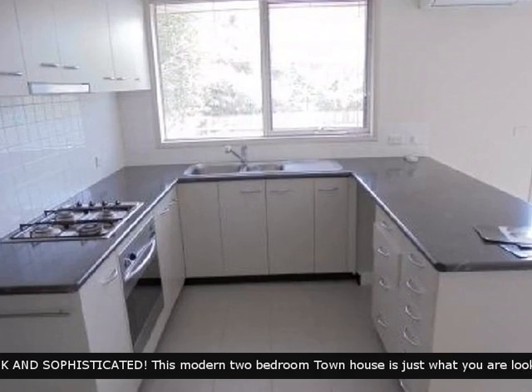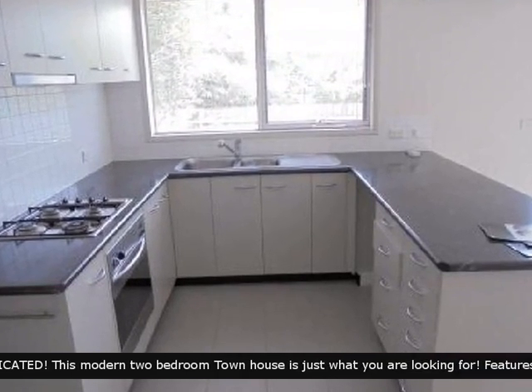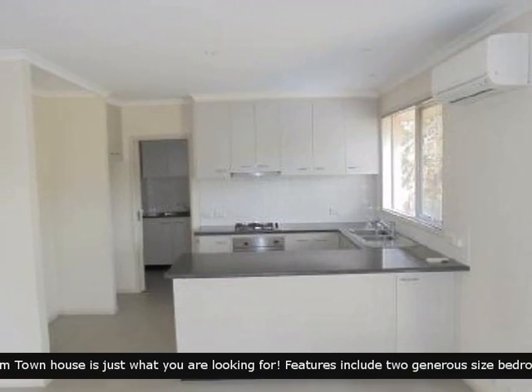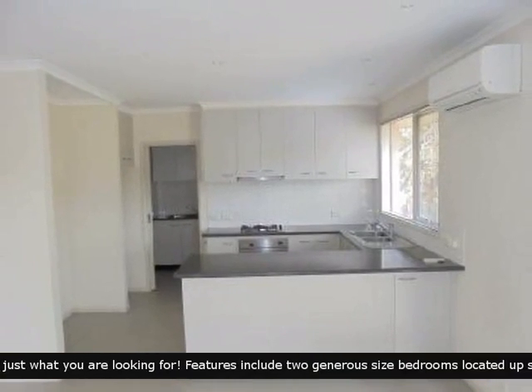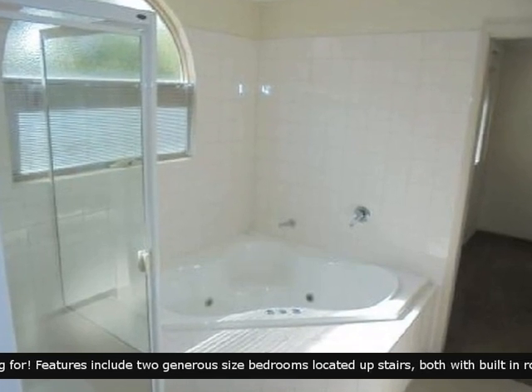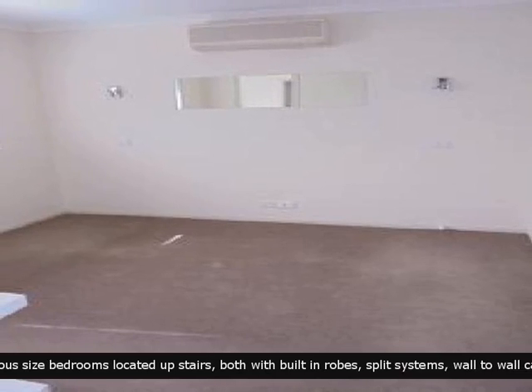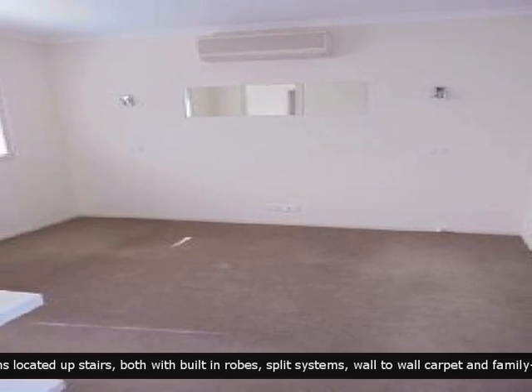It has a functional well-appointed kitchen with premium appliances, and good sized comfortable bedrooms with ample room.